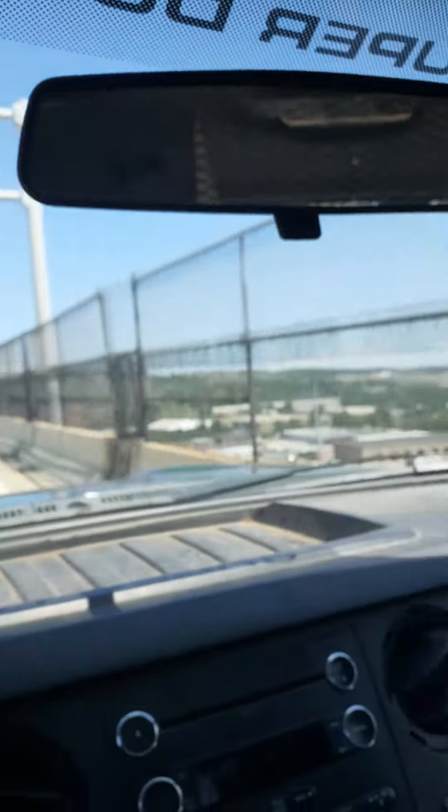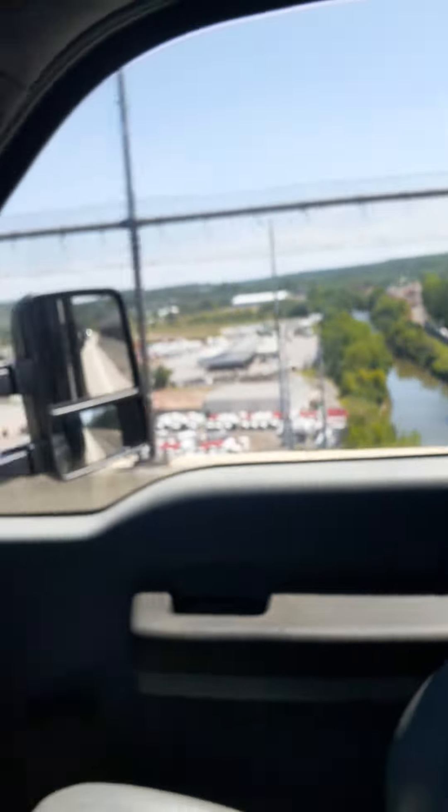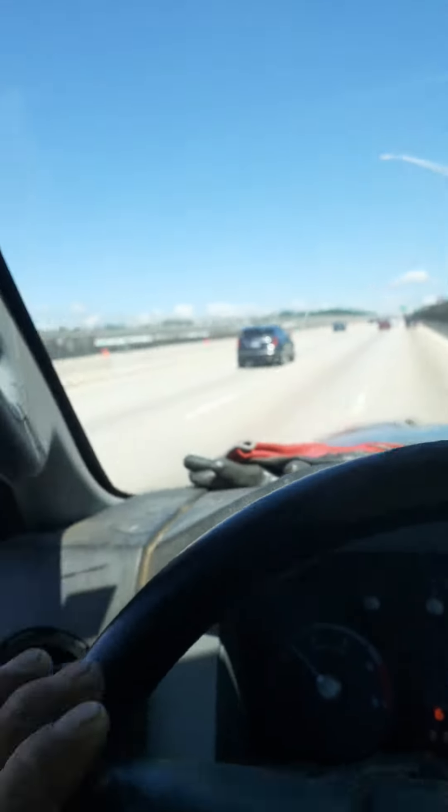Hello, your used vehicle is worth up to 25% more than last year, so Helene Kia needs your trade. Get released from that loan or lease, and Helene Kia will give you up to 7 grand down payment assistance towards any new Kia in stock.